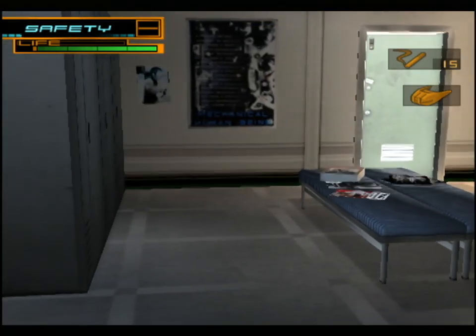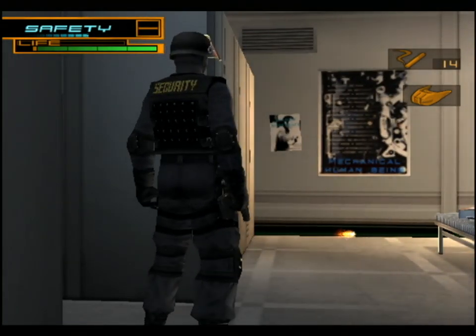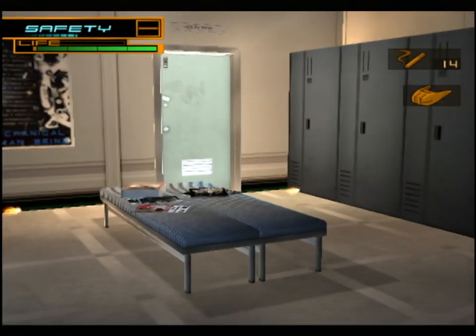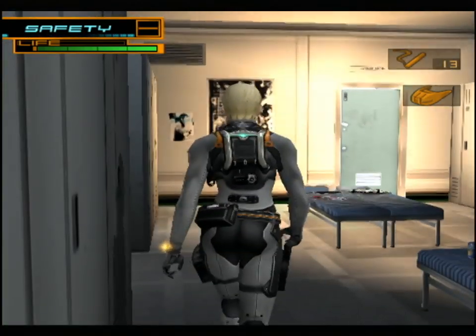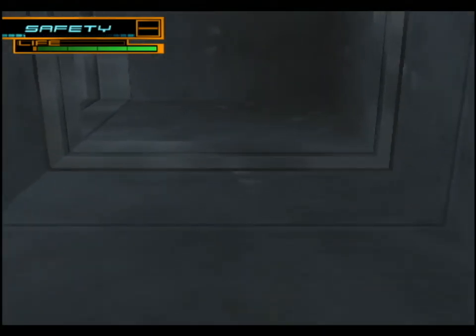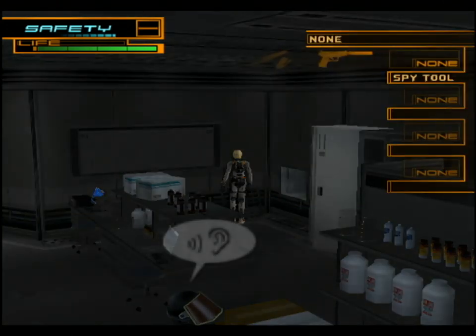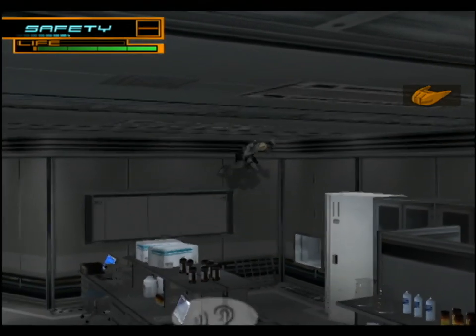That ventilation shaft is still open. We picked up these cigarettes before - the main use for them is to distract the guards. He doesn't notice it. Try it again. There we go - he'll go look and ignore them. Look how much light is being given off there - it's like an inferno going on in the corner of the room.